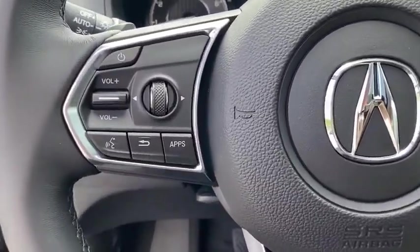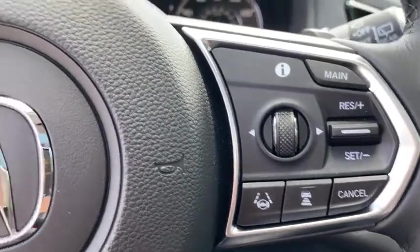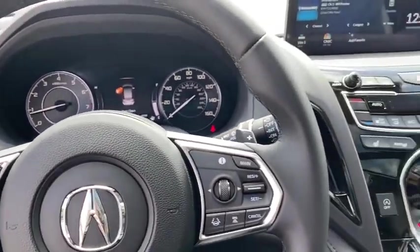Rear window defroster, remote keyless entry, tachometer, brake assist, panic alarm, power moonroof, overhead console. This isn't just a vehicle, it's an experience. So stop in for a test drive today.